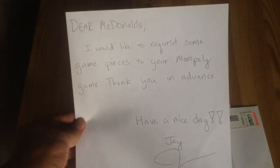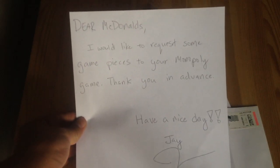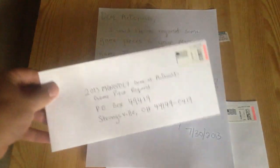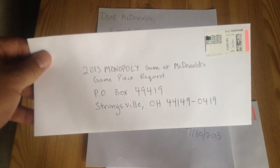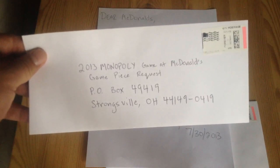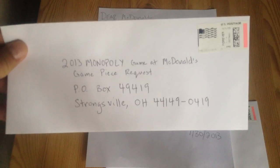So here's my handwritten letter. Dear McDonald's, I would like to request some game pieces to your Monopoly game. It has to be handwritten. And then obviously you'll send it to their address, which is addressed to 2013 Monopoly Game at McDonald's Game Piece Request, P.O. Box 4919, Strongsville, Ohio 44149.